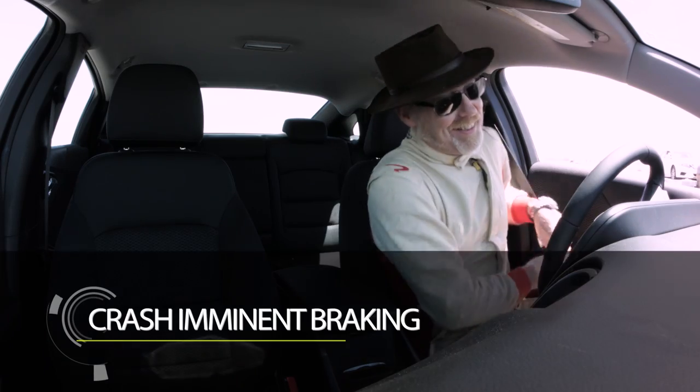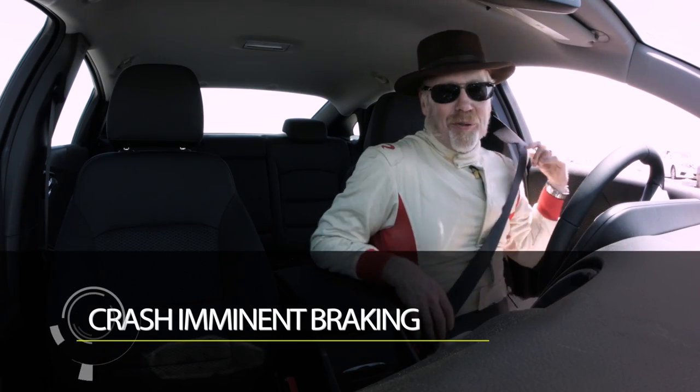One of these new crash avoidance technologies is called Crash Imminent Braking. It's a pretty self-explanatory term, right?